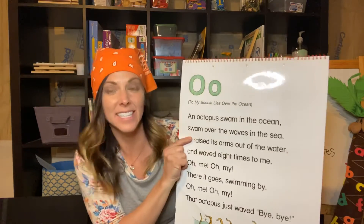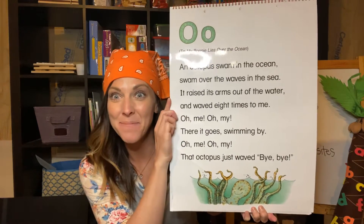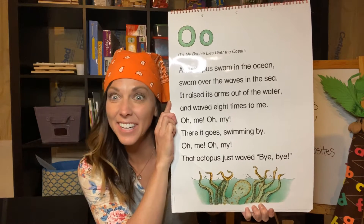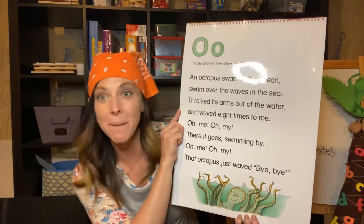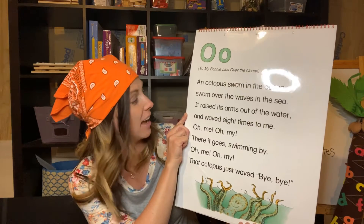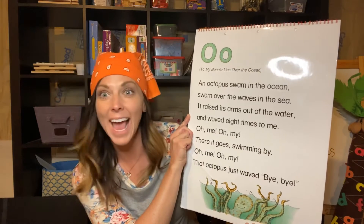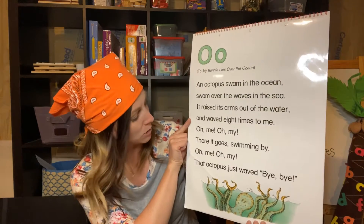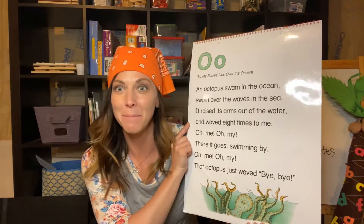Let's see what O has for us today. Can you guys see my picture at the bottom? Who knows what that is? Good job — it's an octopus! An octopus swam in the ocean, swam over the waves in the sea. It raised its arms out of the water and waved eight times to me. Oh me oh my, there it goes swimming by. Oh me oh my, that octopus just waved bye bye.